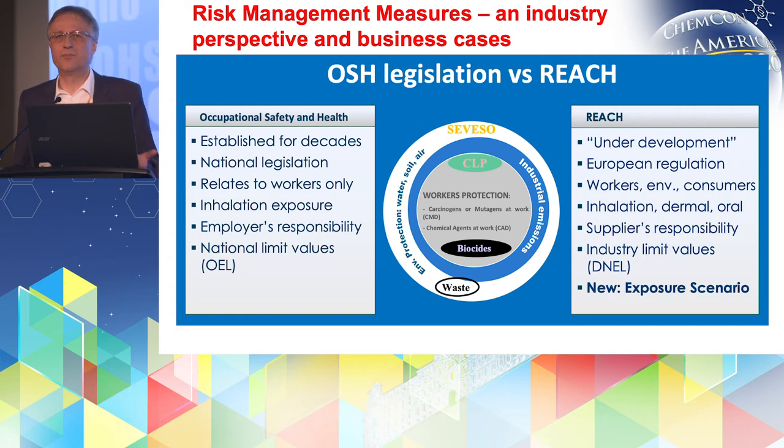On the next slide, I'm also coming to the topic of OSH and REACH. OSH — occupational safety and health — is a national legislation in all European member states that has been in place for a long time already. It is well known in industry how to apply it. It refers to workers only, so it's about worker safety and inhalation, and the OELs that Matti explained before — the limits for inhalation of hazardous chemicals. And it is the responsibility of the employer where the work is finally done.